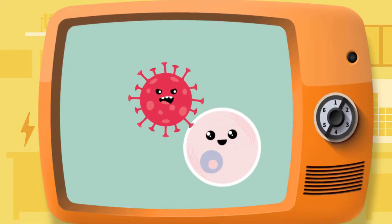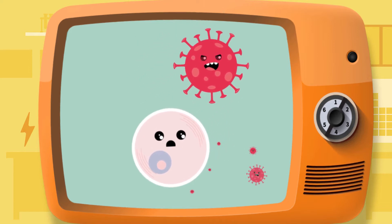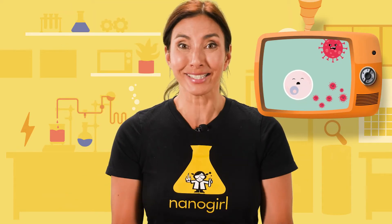Yuck! Viruses make you sick by attacking and taking over healthy cells in your body, turning them into virus-making factories that make even more virus inside you. Yikes!